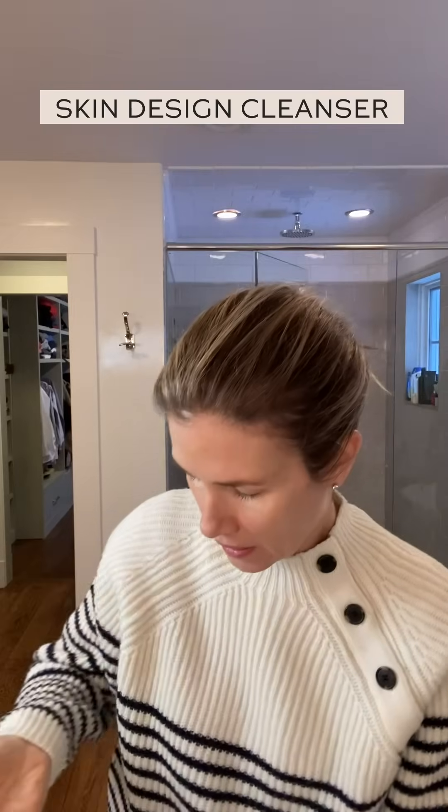I'm going to start with this Skin Design Face Bath. It's a very nice cleanser — it's an English brand. It feels really gentle. I like the jelly consistency and it leaves the skin feeling really soft and supple. Everything I look for is active and soothing.